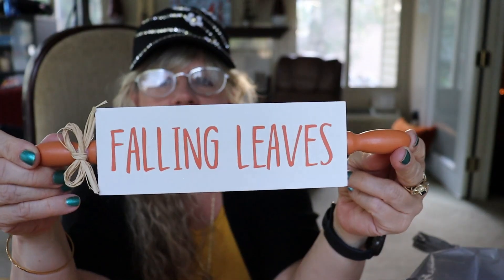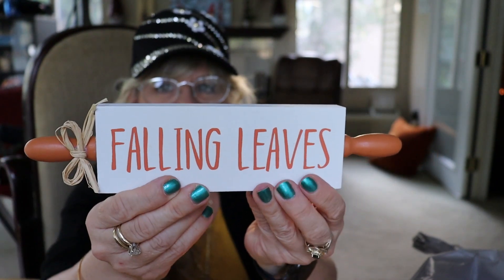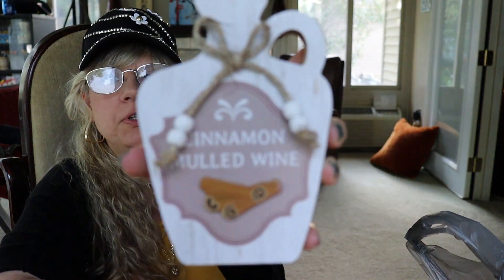I thought those were darling, so I grabbed those. I also saw these — there were maybe three or four different styles, but this one was the one I liked the best. This will go in my kitchen tabletop decor; really cute. I also found this cinnamon mulled wine one and thought that was adorable too.